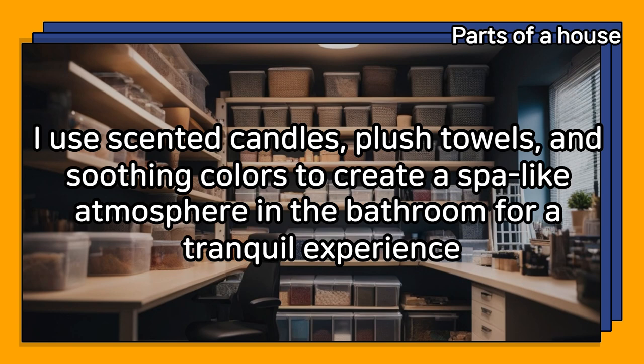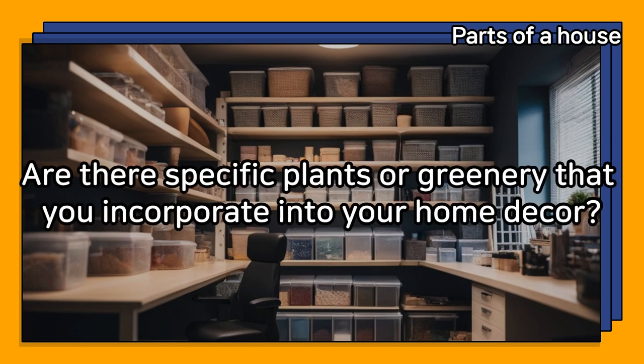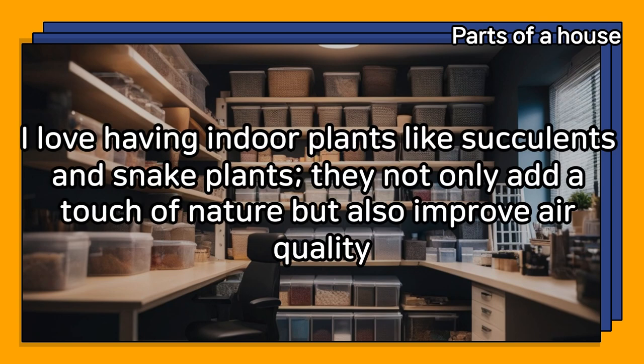Are there specific plants or greenery that you incorporate into your home decor? I love having indoor plants like succulents and snake plants — they not only add a touch of nature but also improve air quality.